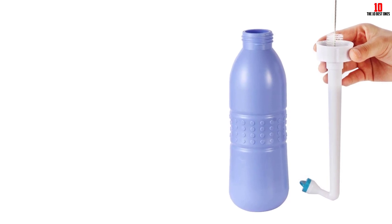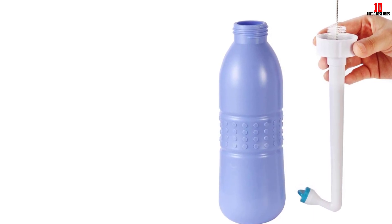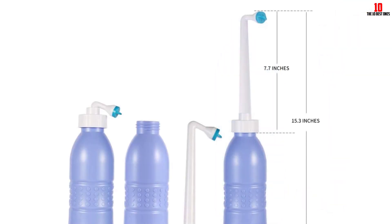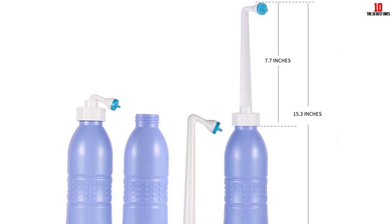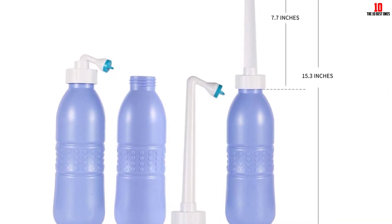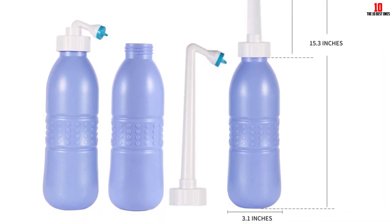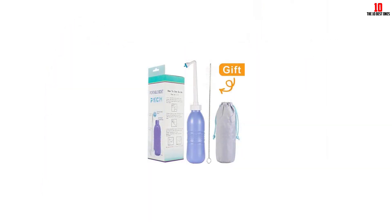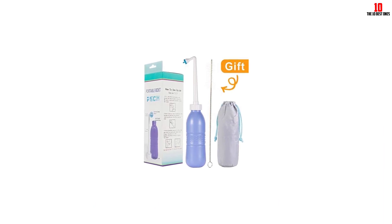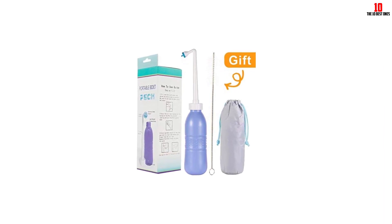This not only provides thorough cleaning but also reduces reliance on toilet paper, making it an eco-conscious choice. The PSC-X Portable Bidet is particularly useful for individuals recovering from surgery, childbirth, or those experiencing discomfort from conditions like hemorrhoids or infections. The bidet's gentle cleansing water jet helps alleviate discomfort. The large 20-ounce, 600-milliliter squeeze bottle allows for more thorough cleaning without frequent refills, and can be filled with cold or warm water to suit your preference.